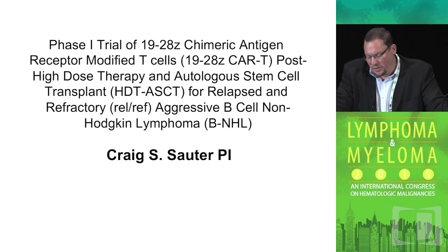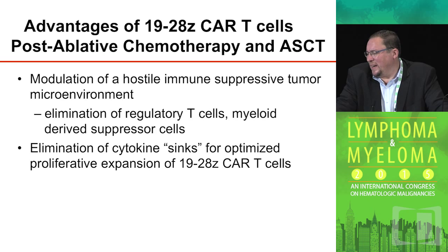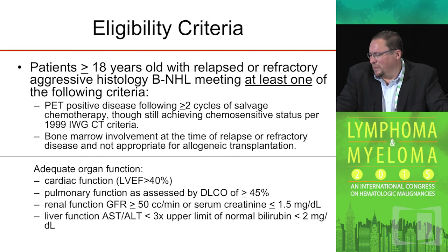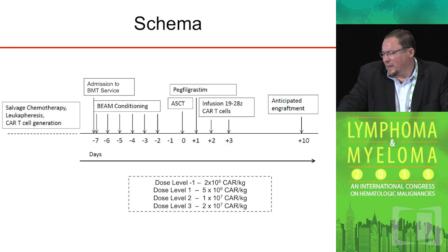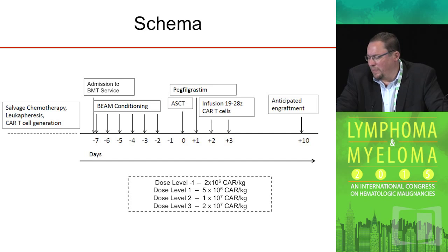In another trial we're conducting at Sloan Kettering, where Craig Sauter is the PI, we look at CAR T-cells in the post-ablative chemotherapy setting prior to autologous stem cell transplant. The idea is that we can modulate the tumor microenvironment in the post-transplant setting. Patients will have their T-cells collected, undergo BEAM conditioning followed by stem cell transplant, and two days thereafter will be infused with the CAR T-cells, then followed expectantly.